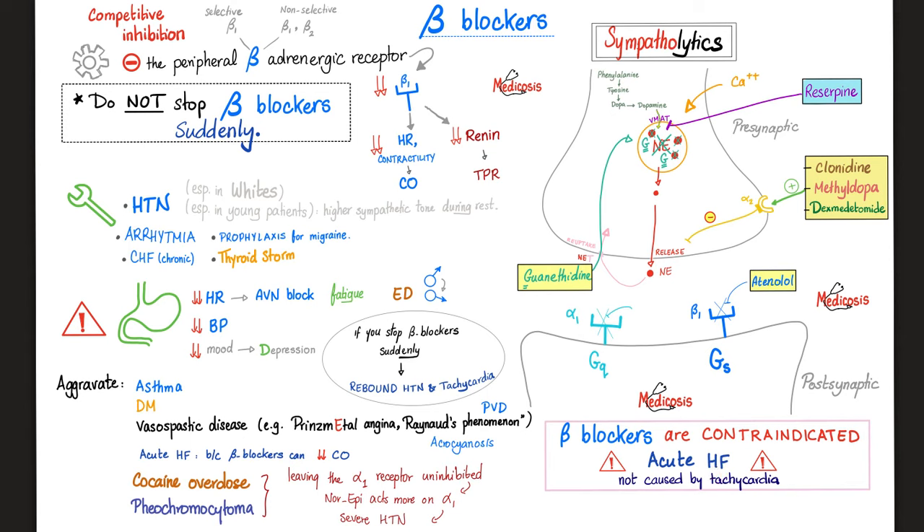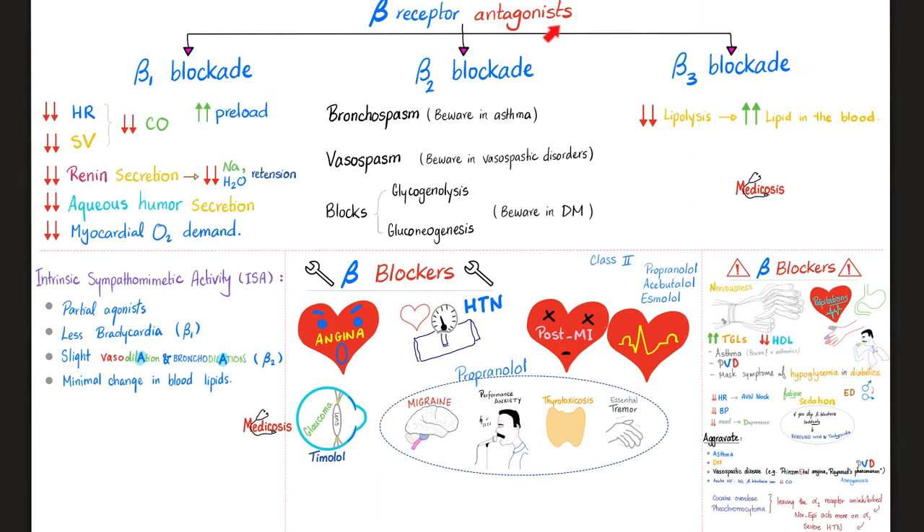Blocking beta 2 prevents vessel dilation, so vessels tend to constrict. In pheochromocytoma and cocaine overdose, if beta is blocked, all the catecholamines act on alpha 1, causing severe vasoconstriction and dangerous hypertension. For pheochromocytoma: give alpha blockers first, then beta blockers, then surgery. For cocaine toxicity: give alpha blockers first, then beta blockers.